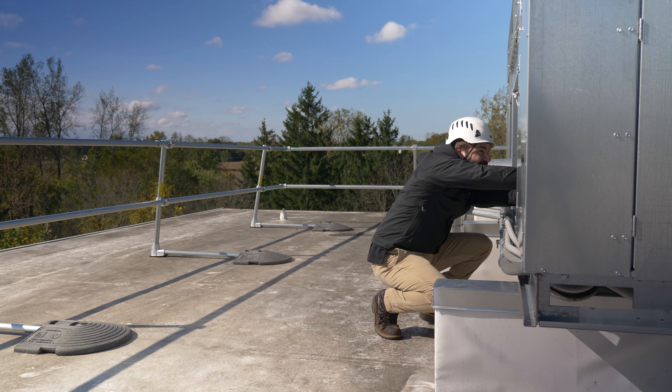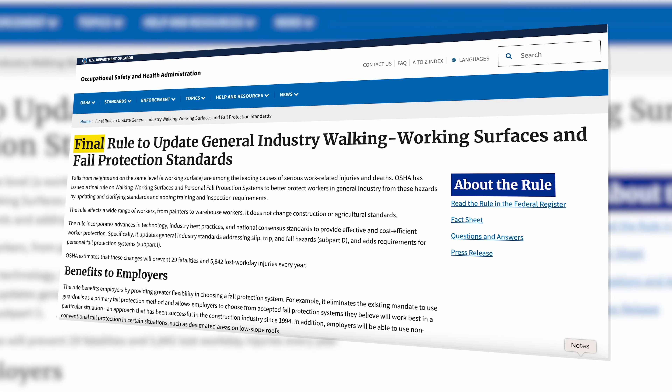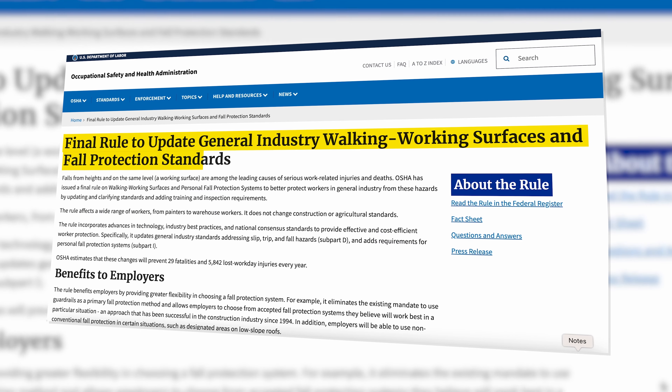Moving on to OSHA, according to the General Industry Code, if you're within 15 feet of the roof edge, you must have fall protection. If you're more than 15 feet from the roof edge, then you may not need fall protection, depending on the work that you're doing. This is based on the temporary and infrequent clause in OSHA, and if you want more information, you can check out our other video where we go into more detail.